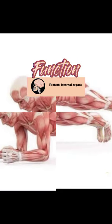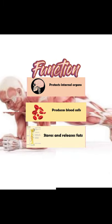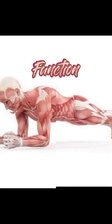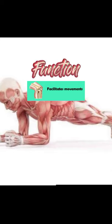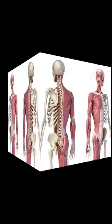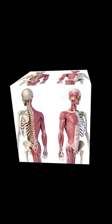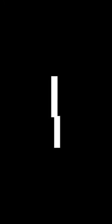The functions of the musculoskeletal system include: protects internal organs, produces blood cells, stores and releases fats, facilitates movement, stores and releases minerals, and supports the body. And that's all for the musculoskeletal system. I hope you learned a lot from my video. Thank you for watching.